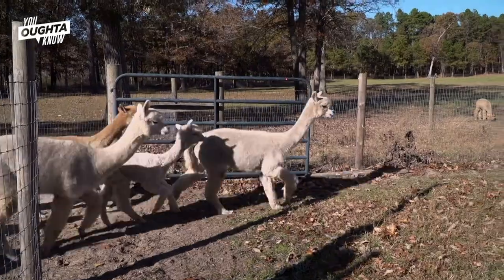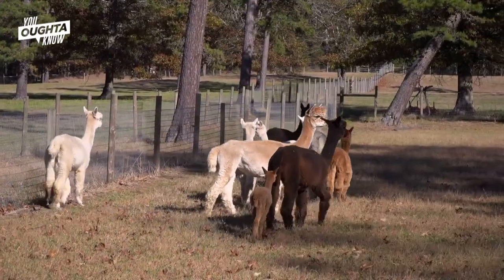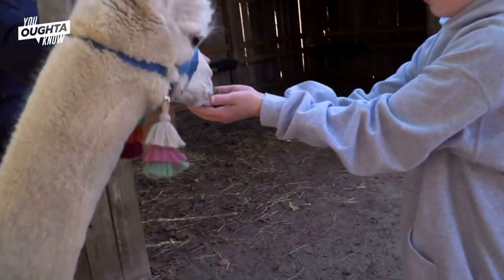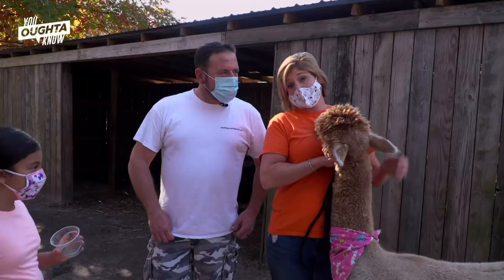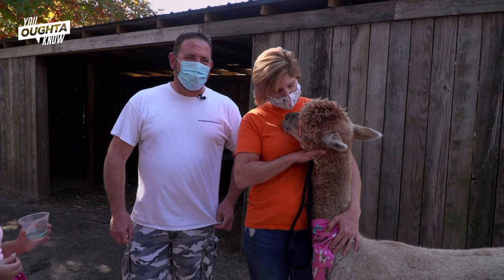That's because in the wild they really do have to get up off the ground, or the predators could possibly get them. So when they're born, they're ready to go. Two Hands Out Education through agritourism has become an important mission of the farm.